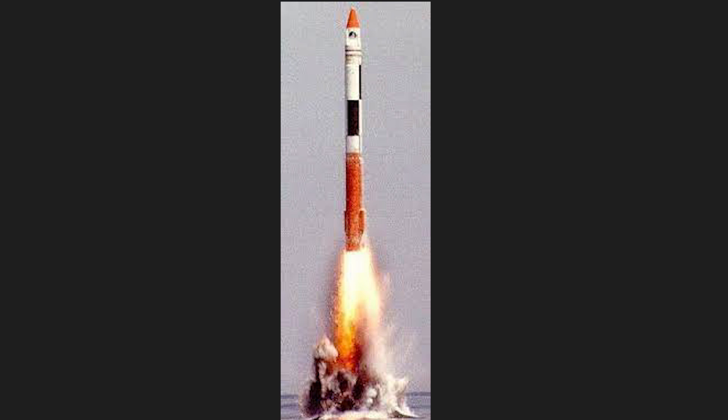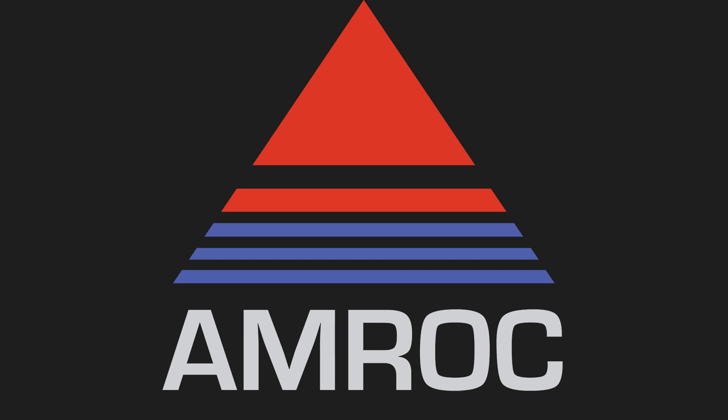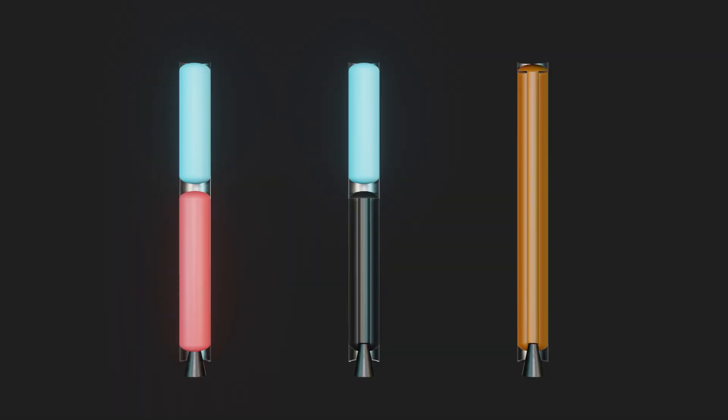Bennett wasn't stopped and co-founded American Rocket Company in 1985. Before getting to AMROC, we should stop and take a look at hybrid rocket motors.